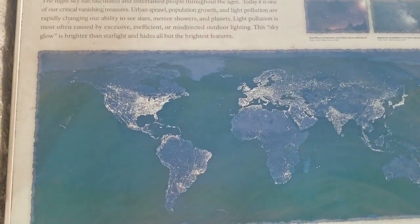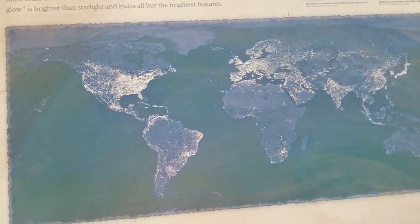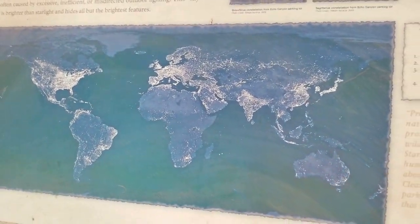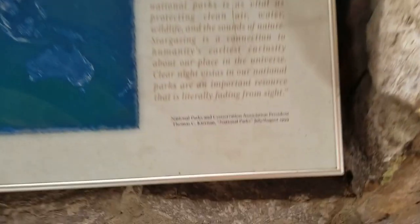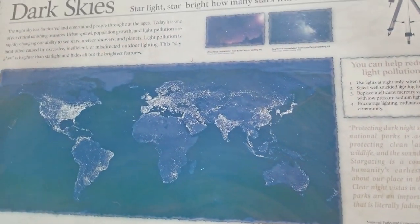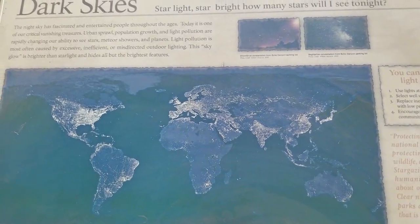Here's a pattern of the dark skies versus the night lights, and you can see the light pollution pattern. This was taken in 1999 by the National Park Service. Very sad.